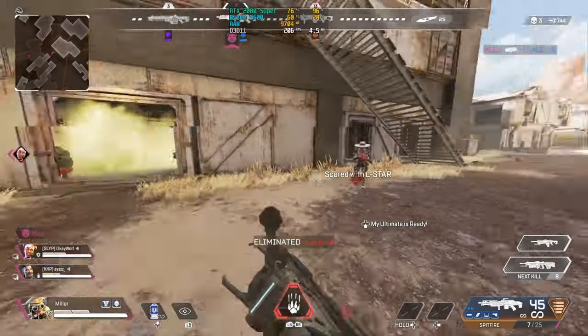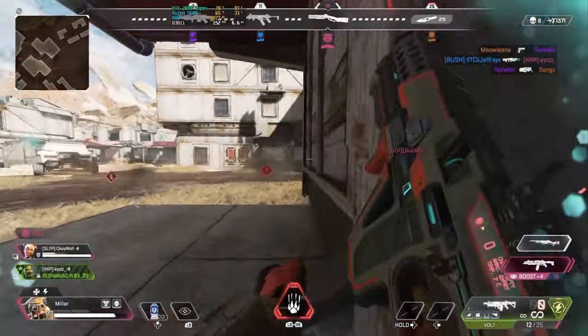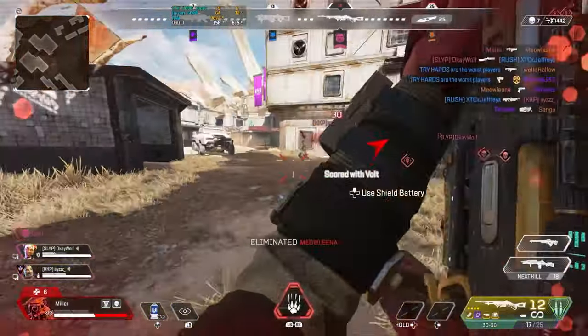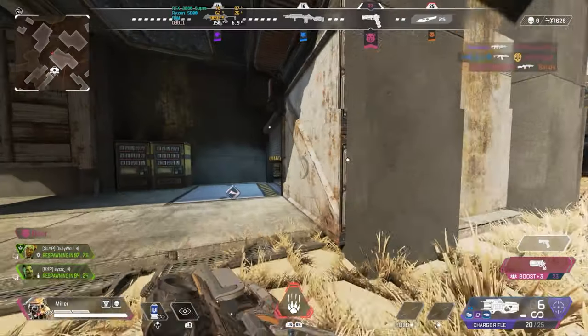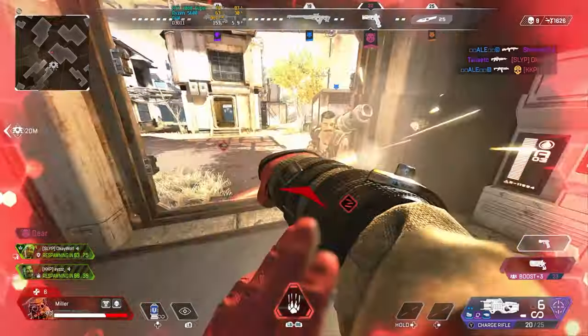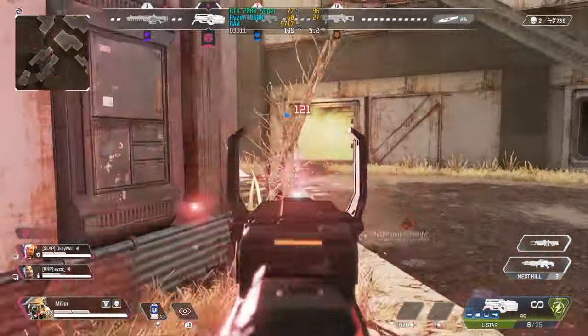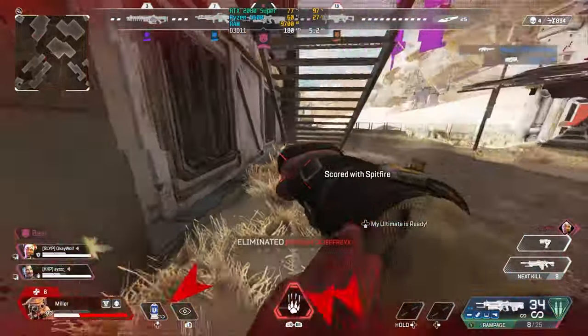On Apex Legends, we played the Gun Run game mode at 1080p with maxed out settings and got around 180 to 200 FPS. At 1440p on the same settings, we got around 140 to 150 FPS. You could definitely lower the settings and bump those numbers up, but Apex Legends looks really good at high settings. Keep in mind the Gun Run mode may yield slightly lower FPS than the standard battle royale.